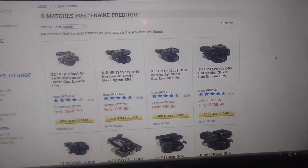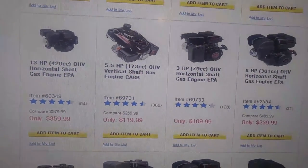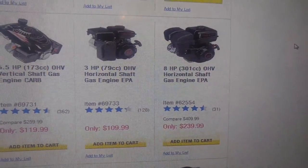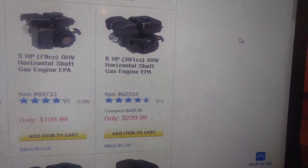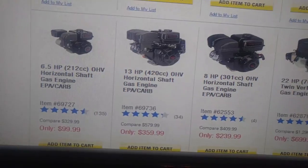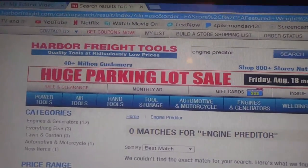Is that insane or what? You've also got the vertical shaft engines — there's a 3 horsepower for $109.99, and a 300cc for around $300. How in the hell can you beat these prices? There's literally no way, and it's all right there.